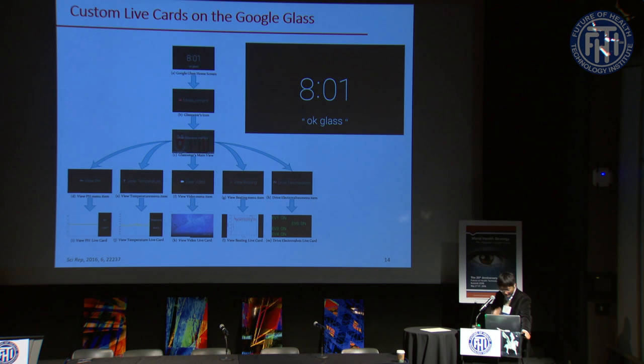The Glass interface we developed allows you to tap on the side, browse live cards, and swipe to access different functions — including viewing pH values, viewing temperature from sensors, streaming live video of beating cardiac cells directly to the Glass, analyzing beating patterns from cardiomyocytes on the Glass itself, and achieving reverse control by driving electrical valves through voice commands to the Glass.